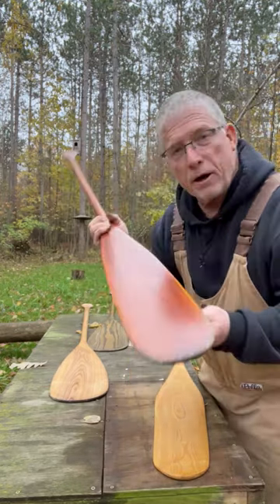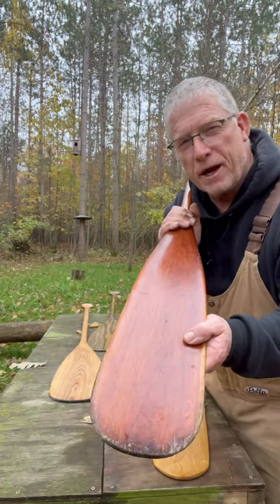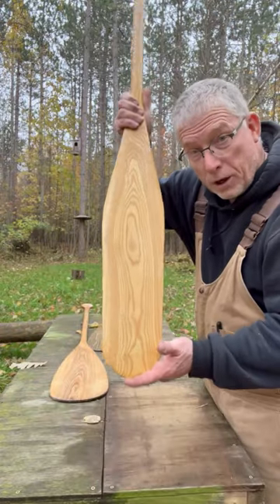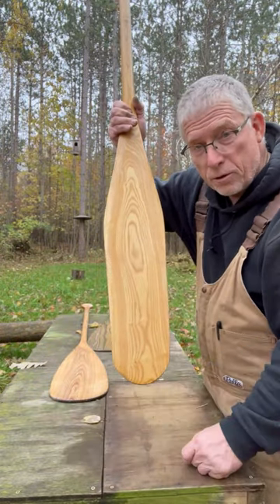This is another paddle I carved out of the same tree, for my wife. I've also got one for the son-in-law and one for my daughter as well. This one is called an otter tail because of the shape — it narrows as it goes down.